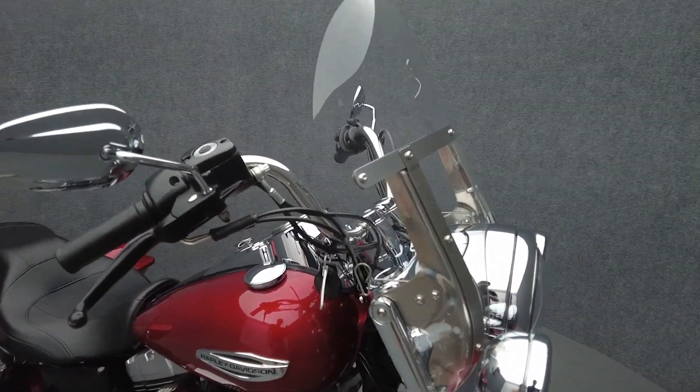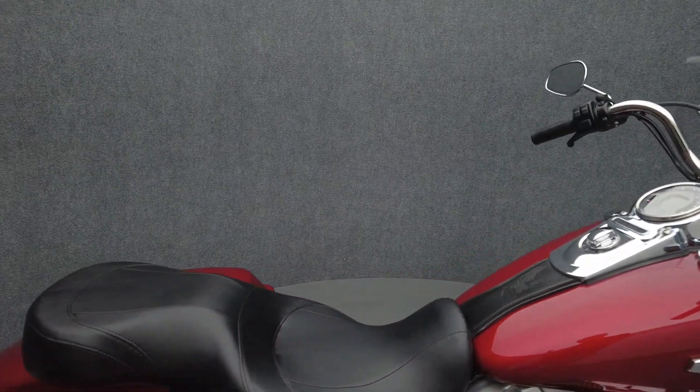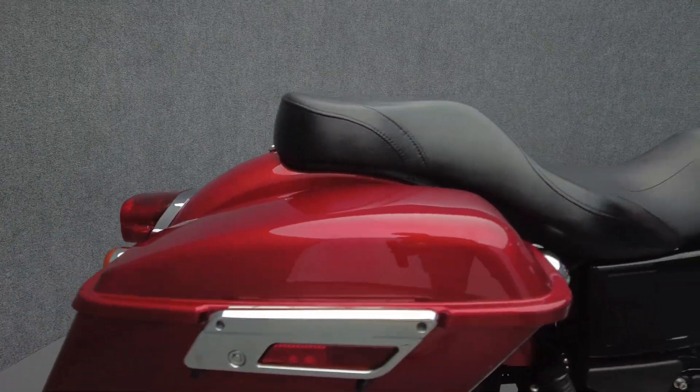It comes equipped with ABS and has been upgraded with a Vance & Hines Twin Slash Duals exhaust, Screaming Eagle Stage 1 intake, Willie G floorboards, brake pedal, derby cover, cam cover, driving lights, and speedometer face. We have replaced the rear tire.